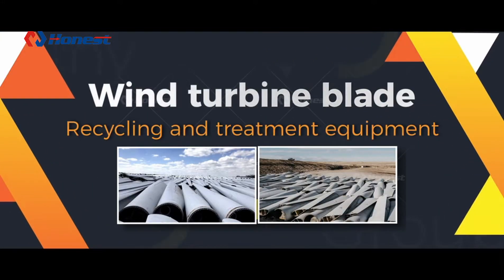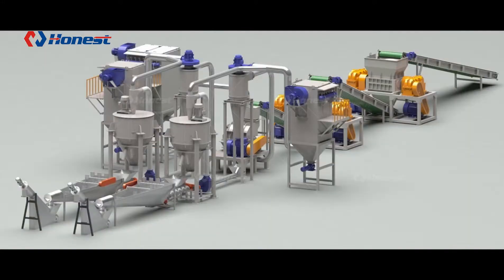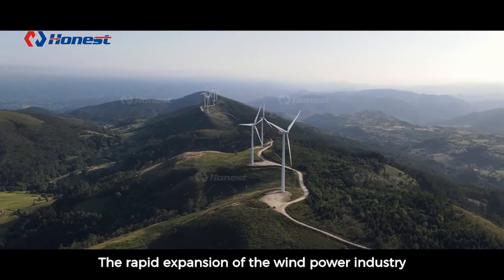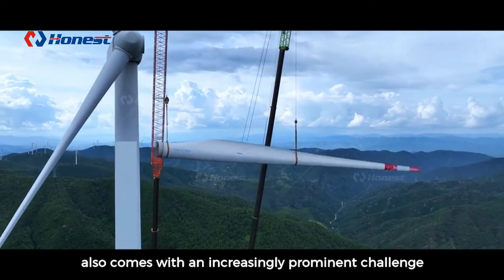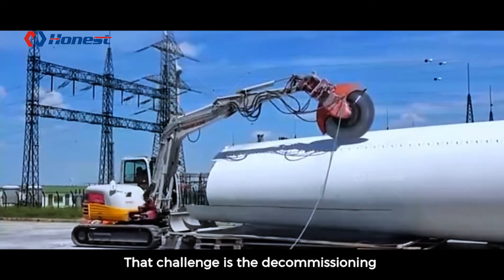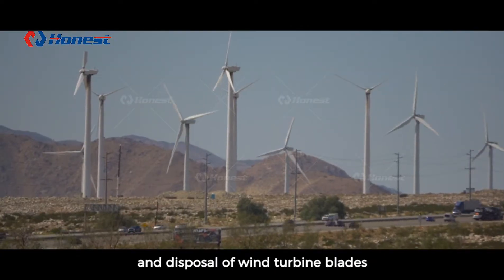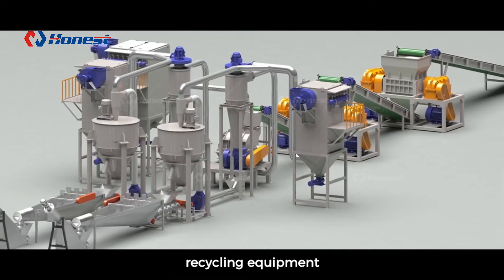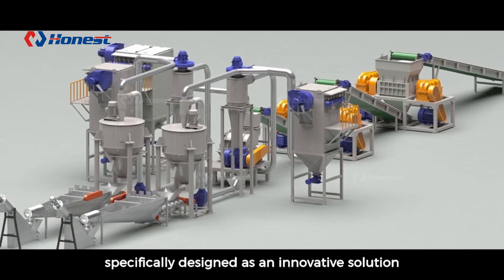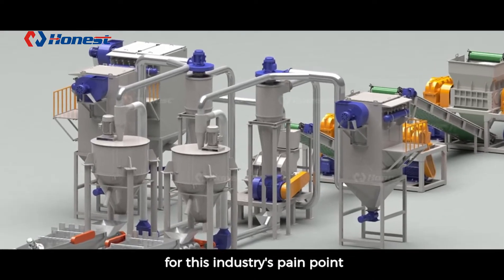Wind Turbine Blade Recycling and Treatment Equipment. The rapid expansion of the wind power industry also comes with an increasingly prominent challenge: the decommissioning and disposal of wind turbine blades. Our company has launched a wind turbine blade recycling equipment specifically designed as an innovative solution for this industry's pain point.